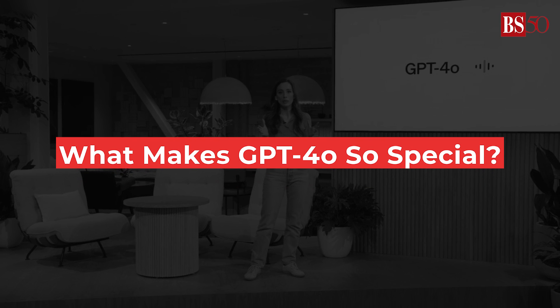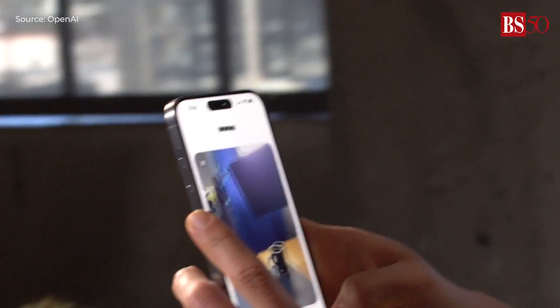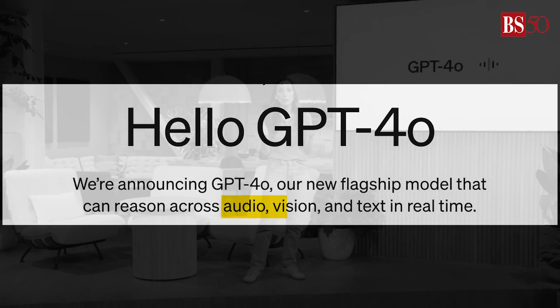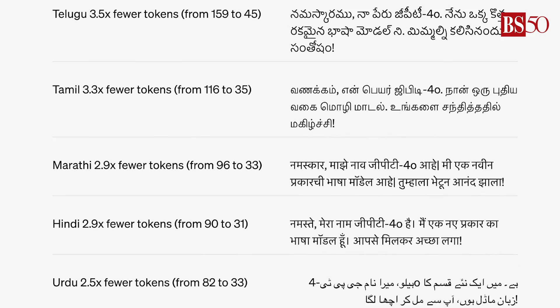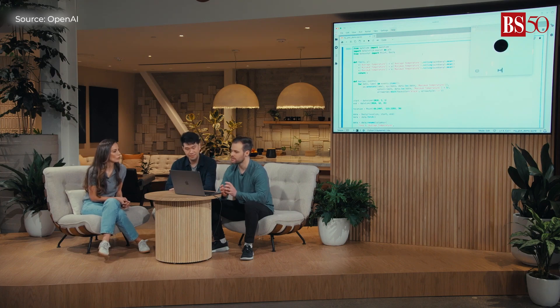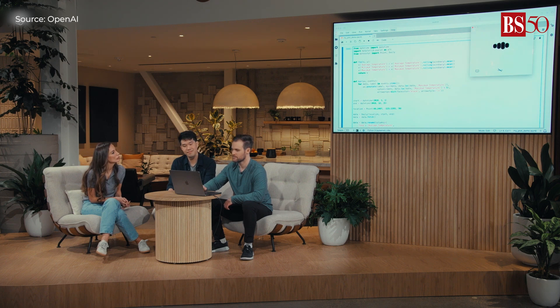What makes GPT-4o so special? GPT-4o is not just faster, but it's also packed with incredible new features. It can handle text, video, and audio with improved speed and quality. Plus, it supports 50 different languages. Whether you're chatting, developing apps, or creating content, GPT-4o is here to make everything smoother and more efficient.